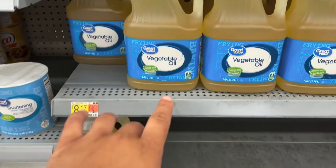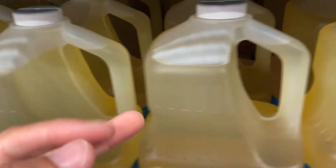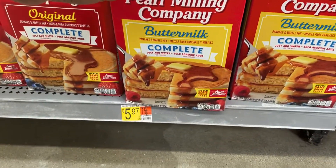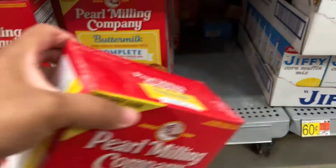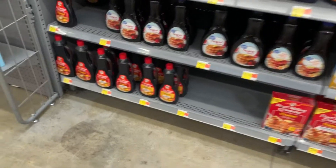I'm gonna get two of these vegetable oils — they are $8.17 at Walmart. And I'll get two of these as well. Last time I got the big bag from Sam's Club and the kids said they didn't like it, but they ended up eating it. These are $5.97.